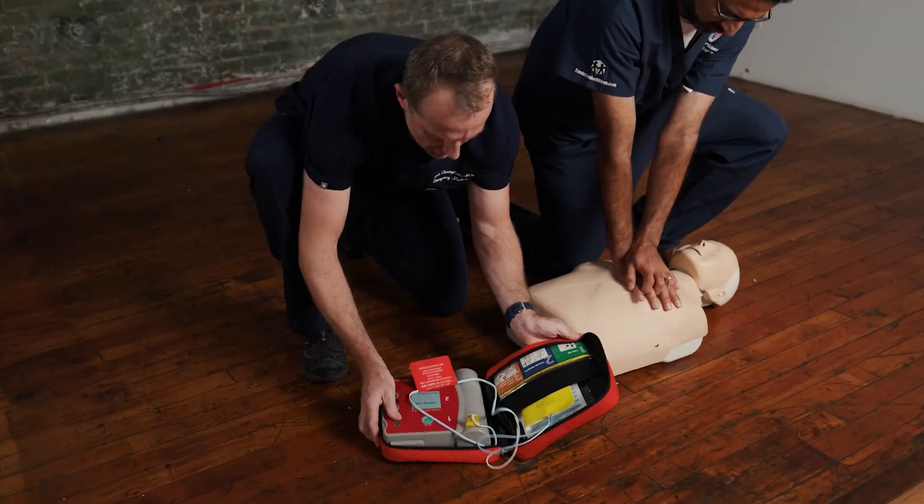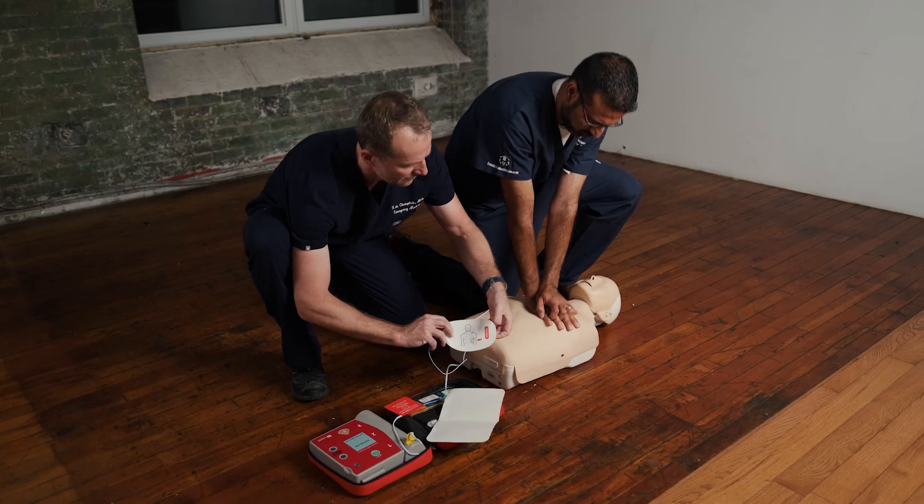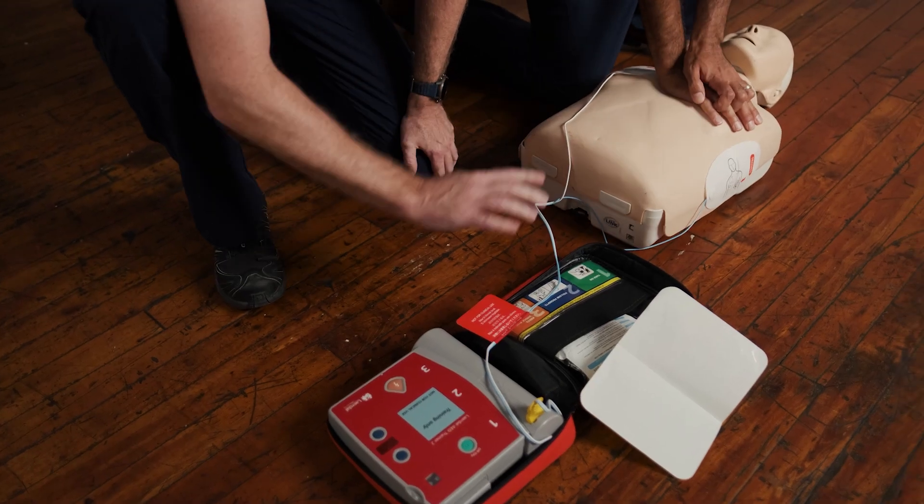Using an AED is really easy. You just apply the pads, turn on the machine, and follow the voice instructions. The machine will analyze the rhythm and tell you if a shock is recommended.